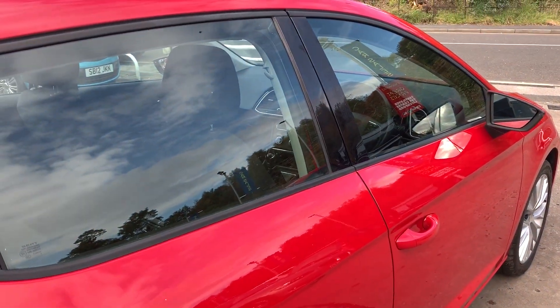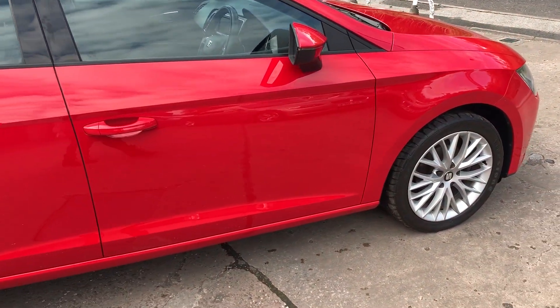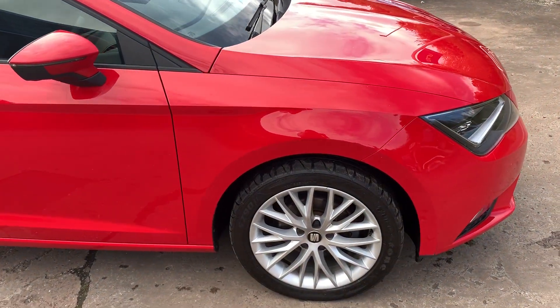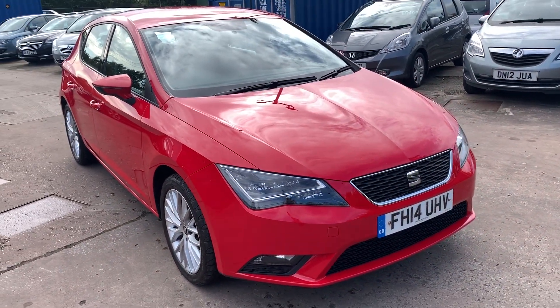We'll MOT and service the car for you when it's sold. Part exchange is welcome and finance is available via our online calculator. The car has been HPI and mileage checked and we also include a free 12-month AA membership. That's available at Cantilever Car Centre, Station Road, Latchford, Warrington, Cheshire.